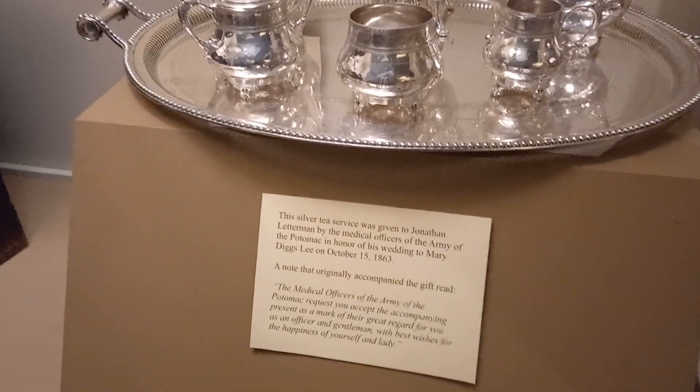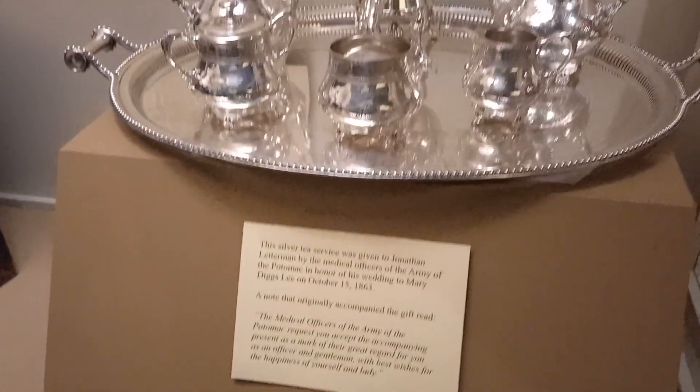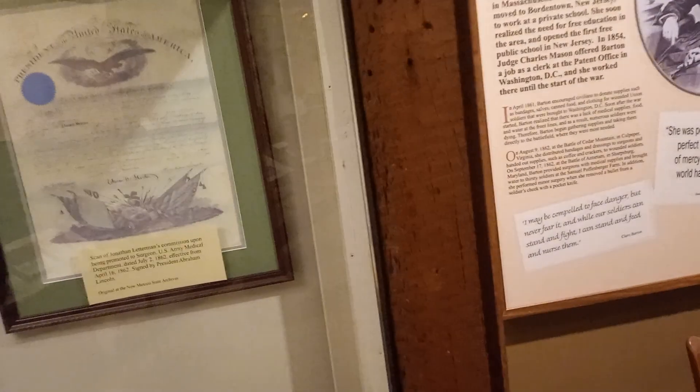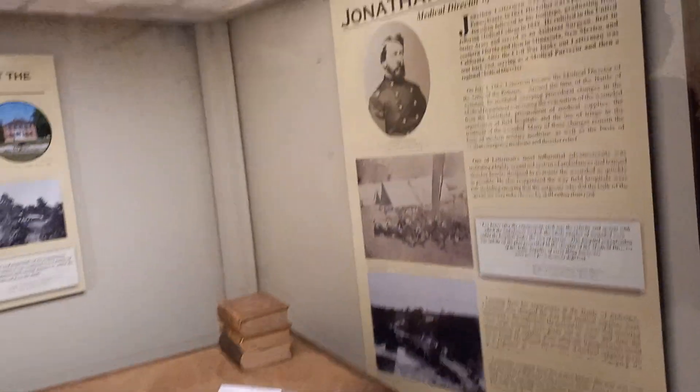This is a tea set that was actually presented to Jonathan Letterman, the Medical Director of the Army of the Potomac, as you can see on the sign. Many soldiers were so profusely grateful that they actually presented gifts to the surgeons — you can pause and come back to read the sign.